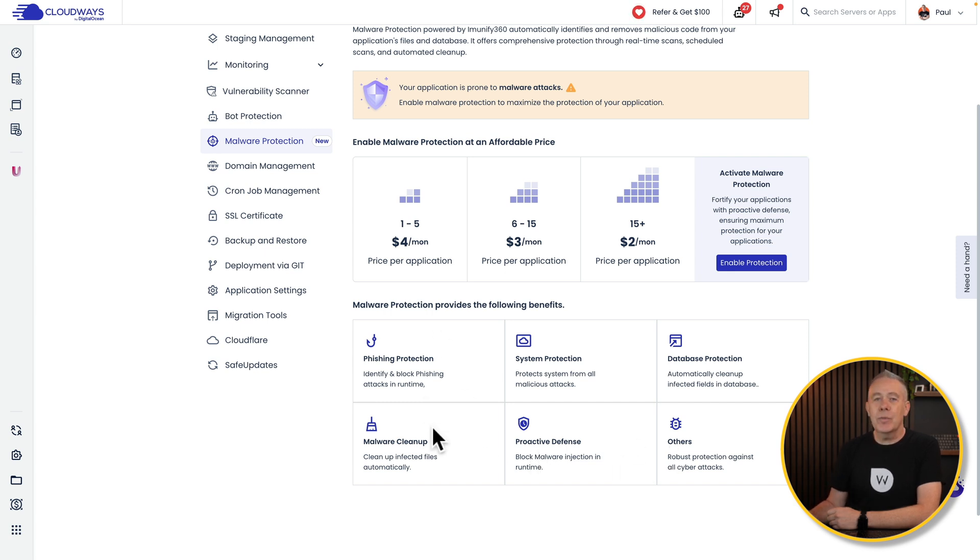You've got the key features you should need, including malware cleanup. So if your site does get infected, you can use this to clean up any issues. All you need to do is choose to enable protection.